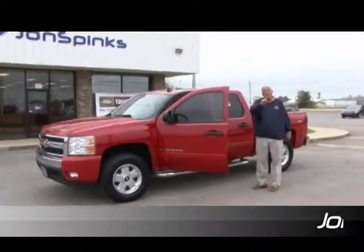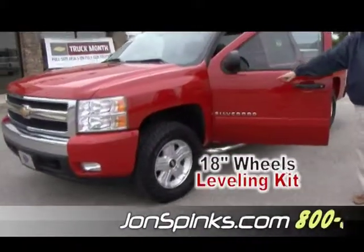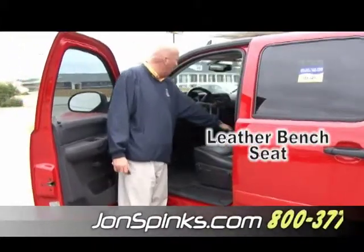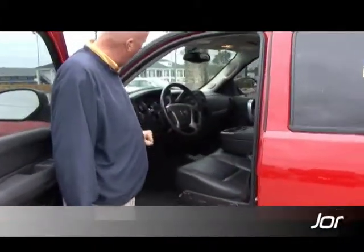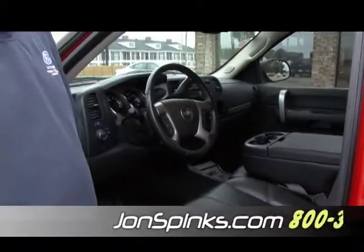This truck has got the right equipment. It's got the 18-inch wheels, it's got a leveling kit under, brand new tires. This truck has got leather seats with a bench seat. You got the console there, your cruise control, XM radio, dual climate control, and so much more in this truck.